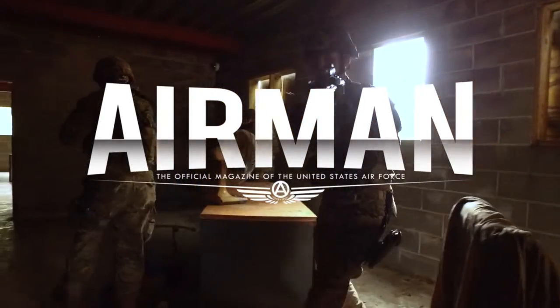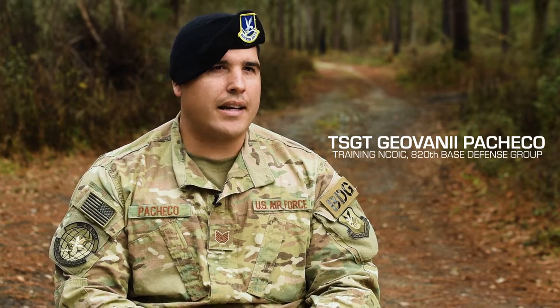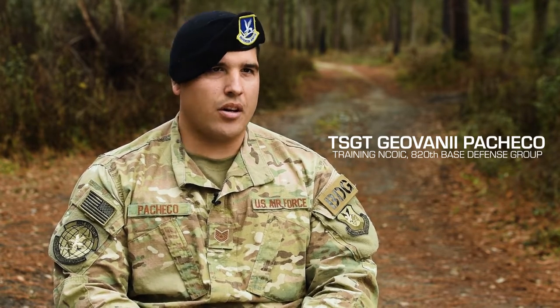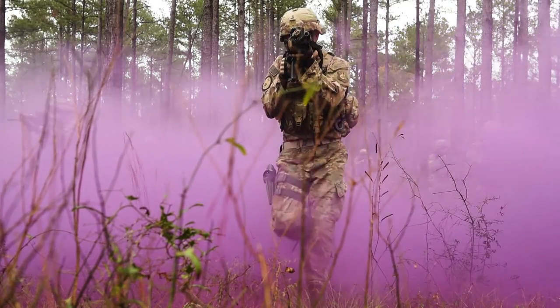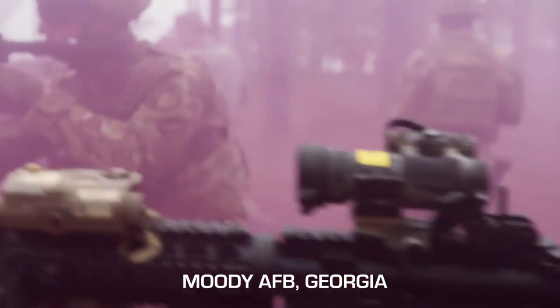My name is Technical Sergeant Giovanni Pacheco and pretty much my job as the NCOIC is to ensure that all of the training conducted for all of our BDS's — our base defense squadrons — are good to go. So patrols, mounted operations, dismounted operations, conducting perimeter security — this is what we do every day.